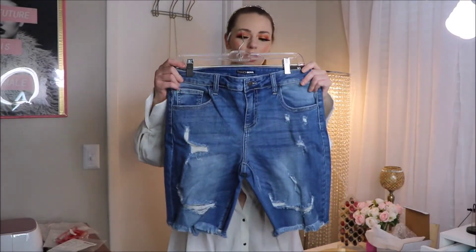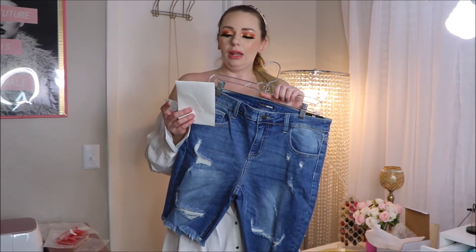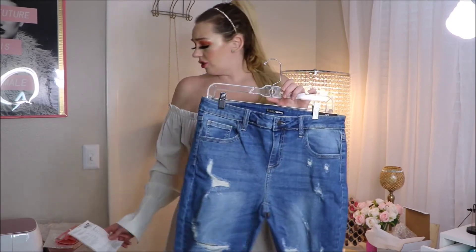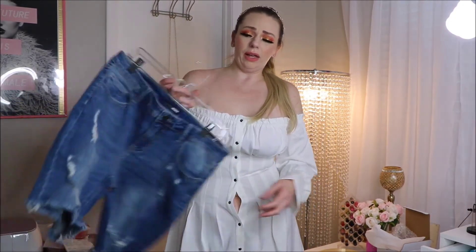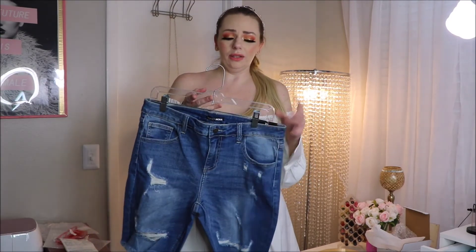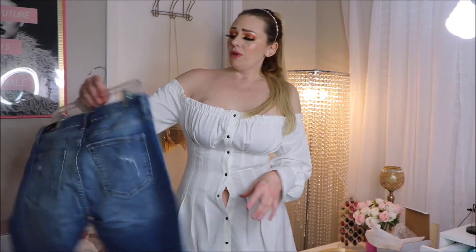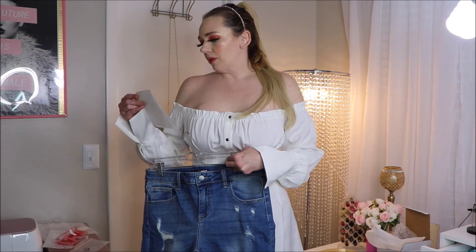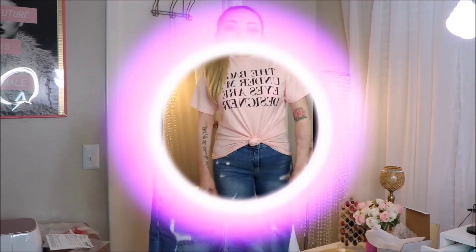I have these Switch It Up Bermuda shorts in medium wash, which I got in a size extra large. Whenever they're jeans or shorts and go by small, medium, large rather than numbered sizes, I always feel like I should go up a size. And they were $21.99. So let me try these on and I'll be back.